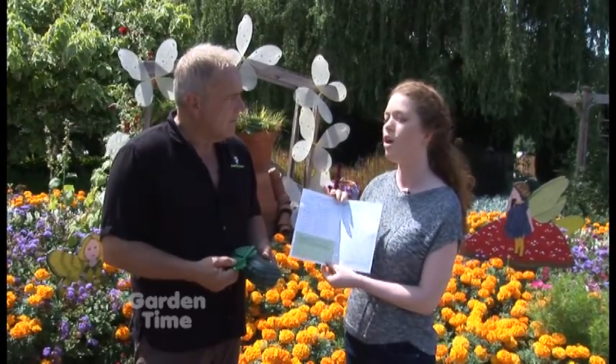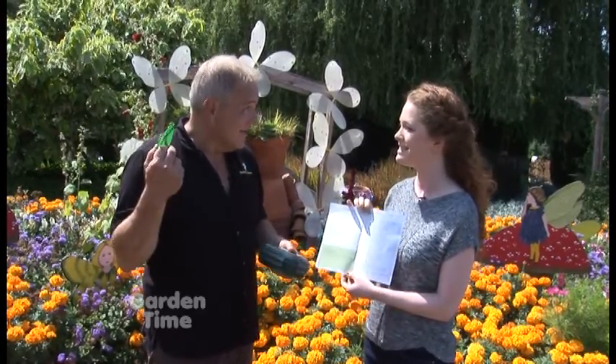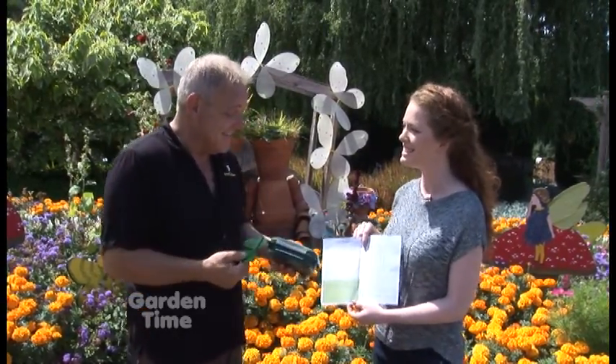Once you complete all of the geocaches here in the garden, you're actually entered to win a night stay at the resort — right here at the garden. Isn't that great? Oh my goodness, that is very, very cool.